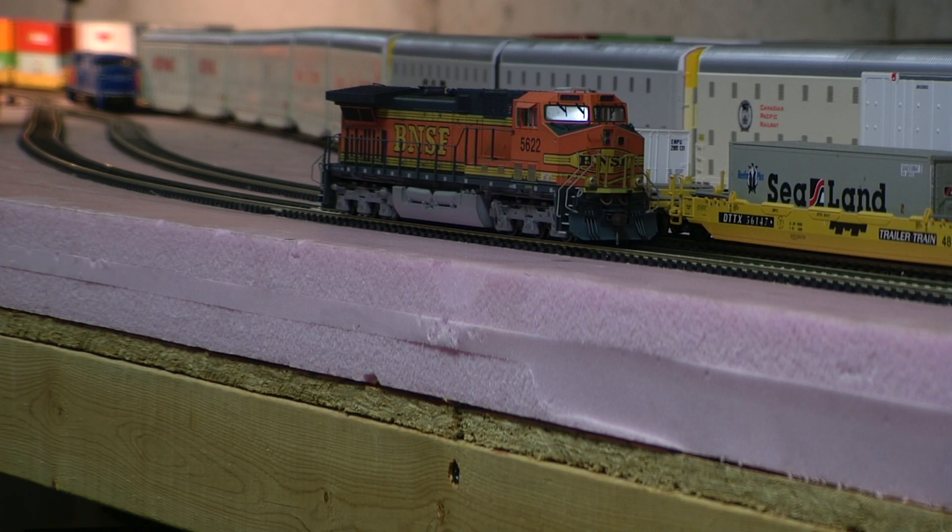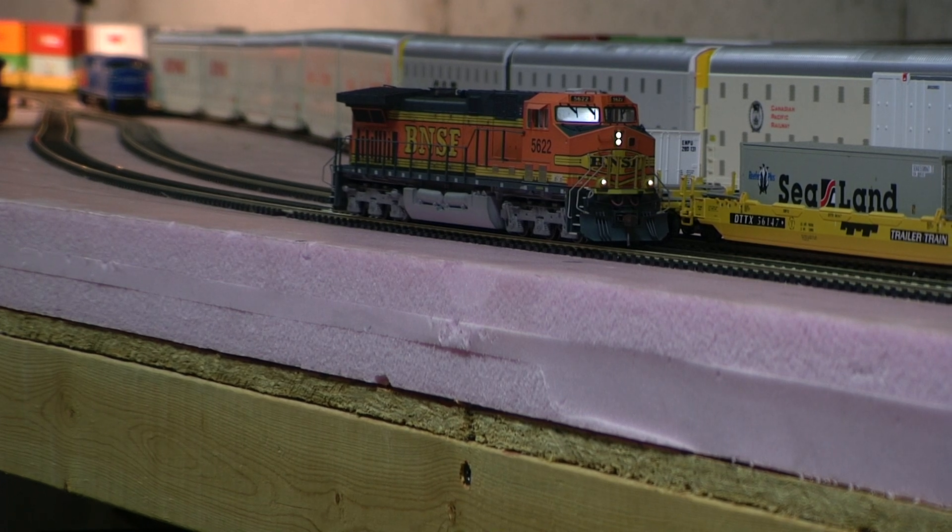Hey, it's Jim from Delano Mountain Custom Models. I've got a Kato AC4400 5622. It has the Tsunami Sound and Custom Weathering. So why don't we just take a look at this guy real quick.